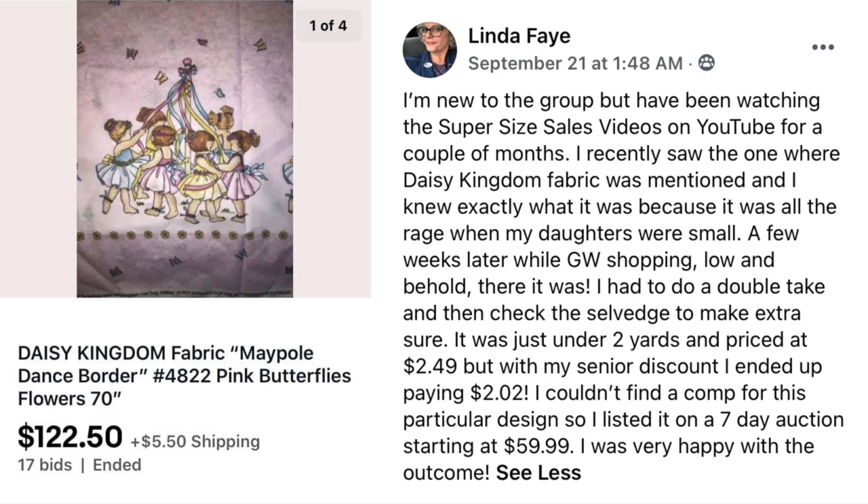Linda Faye, also new to the group, says she'd been watching the supersized sales videos on YouTube for a couple of months. She recently saw one where Daisy Kingdom Fabric was mentioned — she knew exactly what it was because it was all the rage when her daughters were small. A few weeks later while Goodwill shopping, she found it: just under two yards, priced at $2.49, but with her senior discount she paid $2.02. Couldn't find a comp so she listed it on a 7-day auction starting at $59.99. The Daisy Kingdom Fabric sold for $122.50.